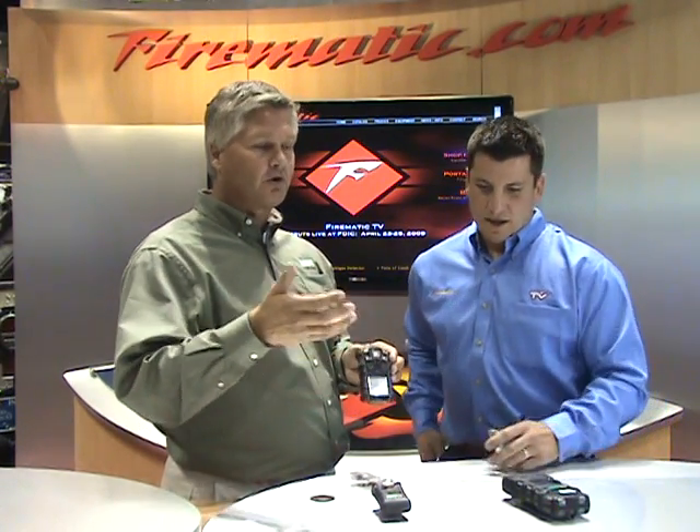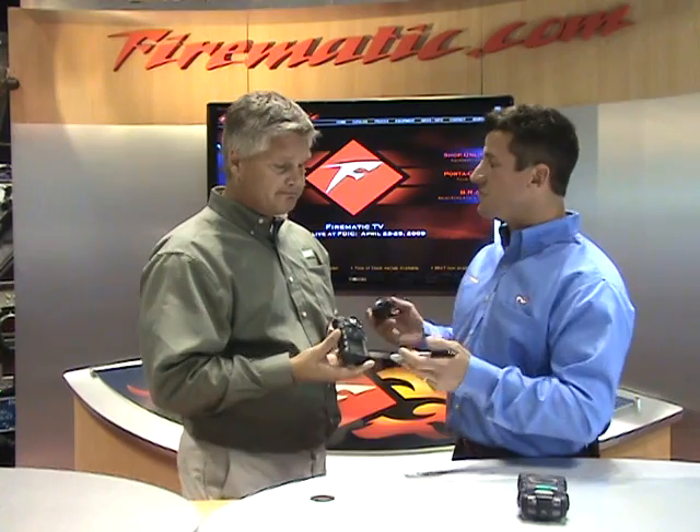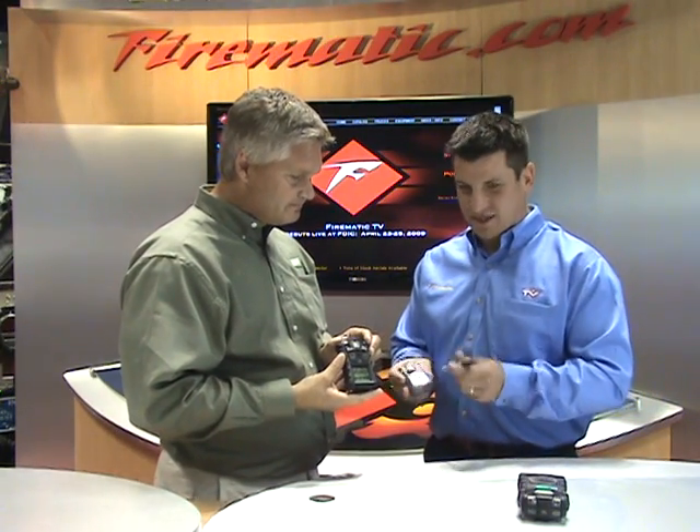What MSA tries to do is really three things: easy to use, very reliable, and very durable. In today's world, you're dropping instruments and dunking them into pools of water. I notice these meters actually feel rugged — they have almost a rubber coating on the outside. It feels like I could throw it across the room — can I? You can do whatever you want.